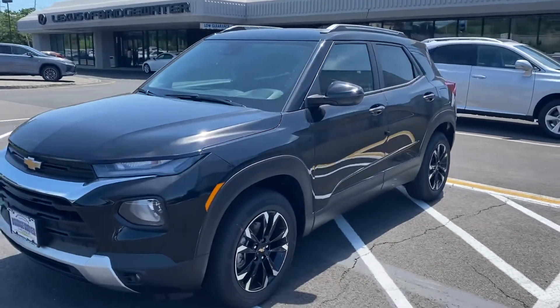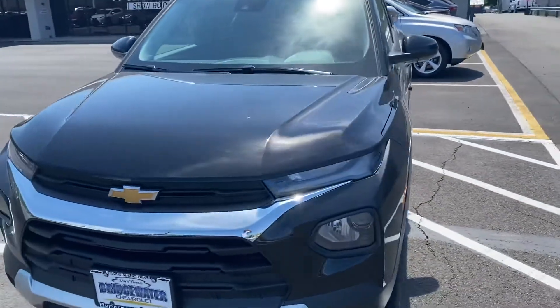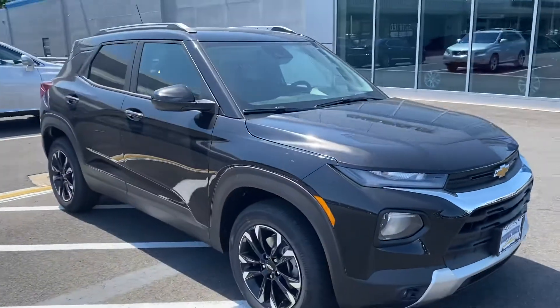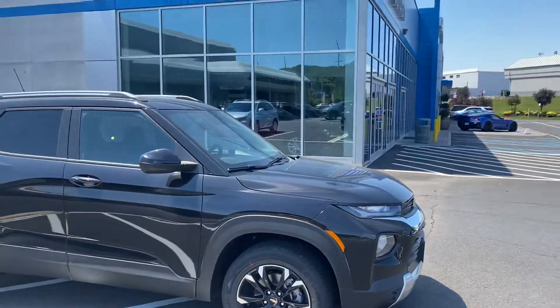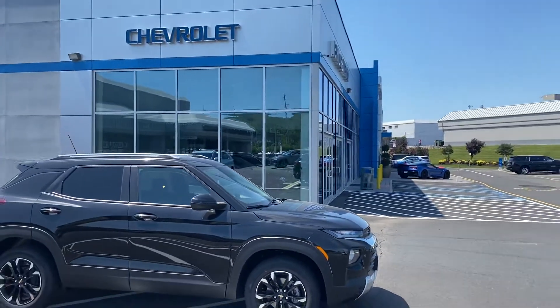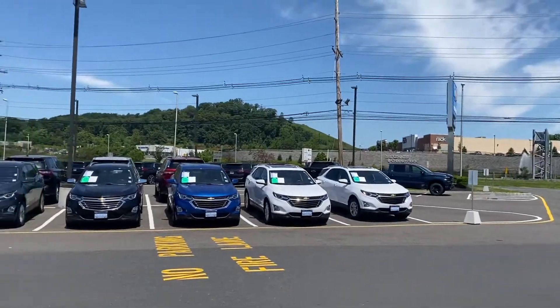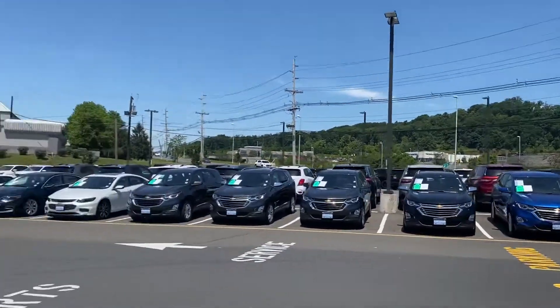Hey Tina, it's Noah Ferez from Bridgewater Chevy. Thanks so much for your interest in our 2021 Chevy Trailblazer — that was a fantastic choice. Just want to give you a quick introduction. This is us here at Bridgewater Chevy, and my name is Noah Ferez. We're located right on Route 22 East.